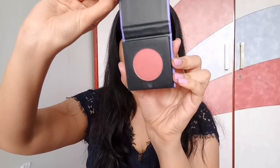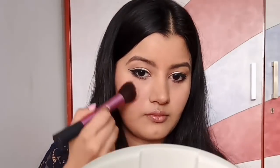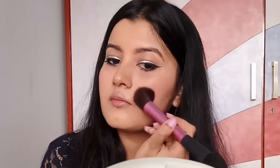Now I'm taking Sugar Contour De Force Blush in the shade Pink Pinnacle and slightly flushing my cheeks. I just want a flush of color — not going too overboard — it's not going to look like I've applied any blush, just that natural inner pinky effect on my cheeks.